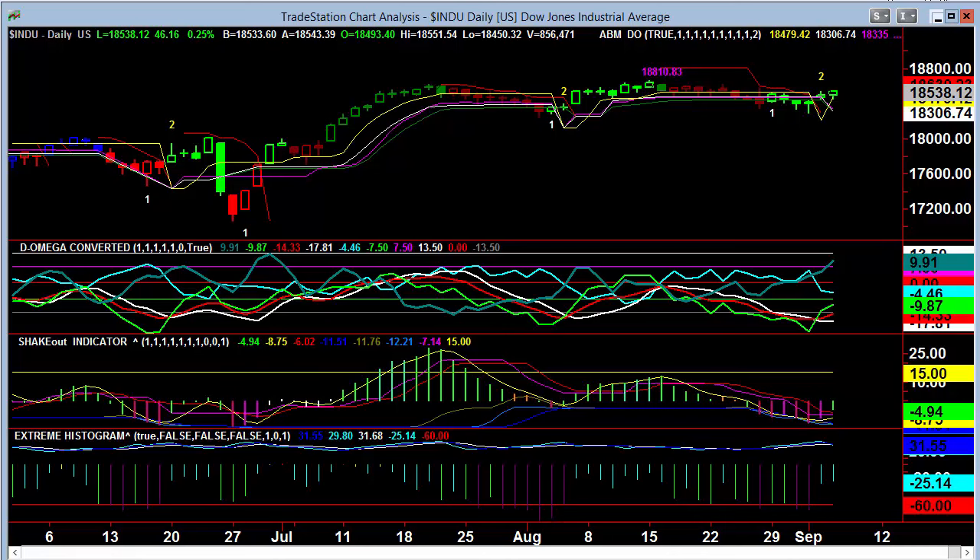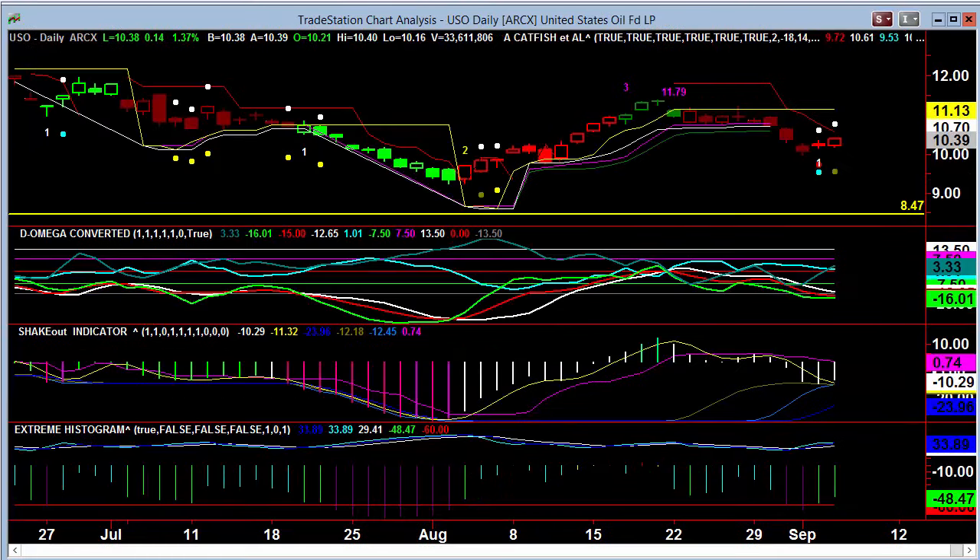Nothing has changed in this market for the better part of a month and a half since the conventions, which pretty much solidified everyone had their money in the right places. USO, just a little pop off the oversold — that tends to happen and doesn't usually produce a whole lot of anything.